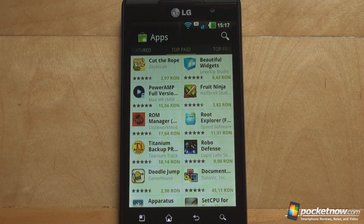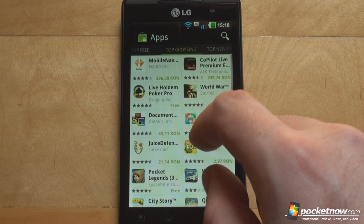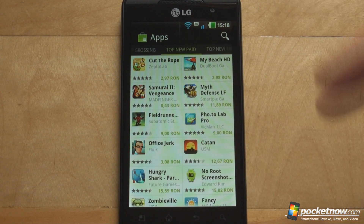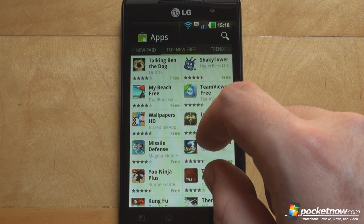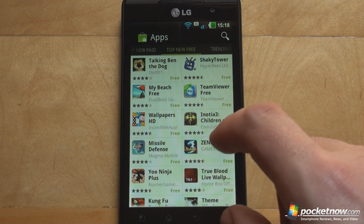Basically Google is trying to make the whole discovery, purchase, and download process as simple as it gets. This is good news both for users and for developers because the quicker the application is discovered and bought, the better the experience Google is trying to deliver. Going further to the left you have the top free application category, top grossing applications, top new paid applications — these always change according to the applications submitted to the market — top new free applications, which is where you want to spend most of your time if you just want to discover and download applications.